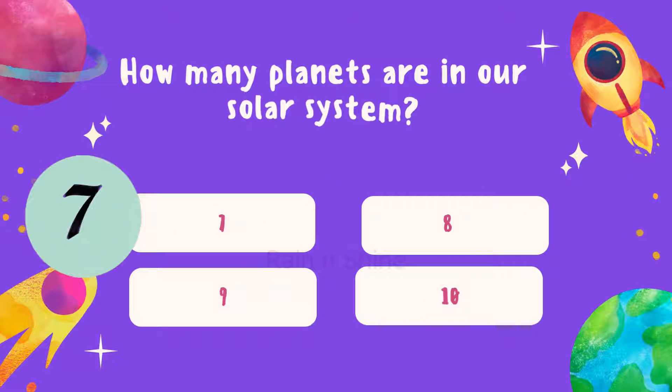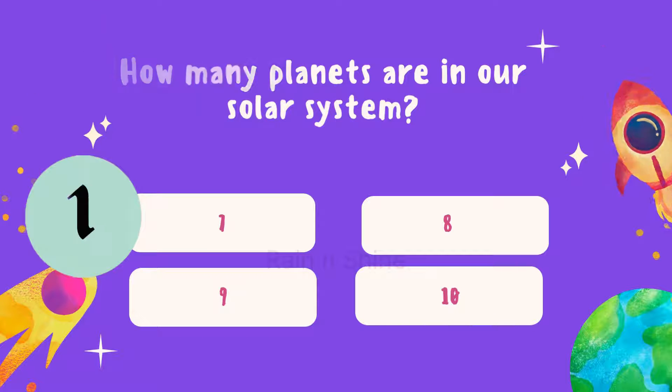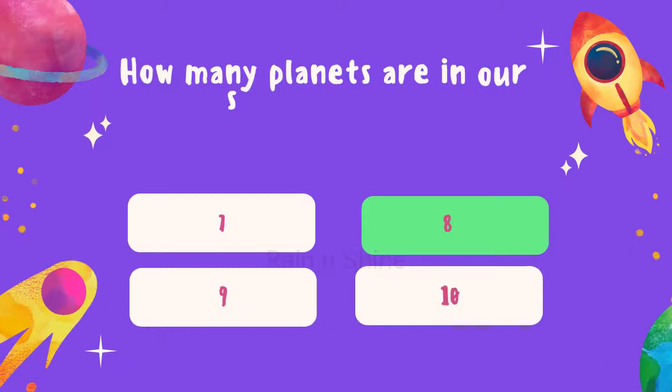Moving on to our next question: how many planets are in our solar system? Is it 7, 8, 9, or 10? Take your time to think before answering. The correct answer is 8. Well done.